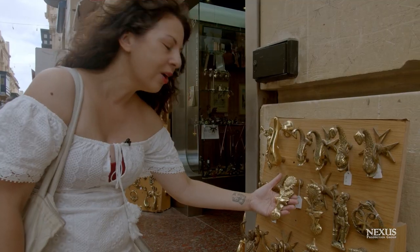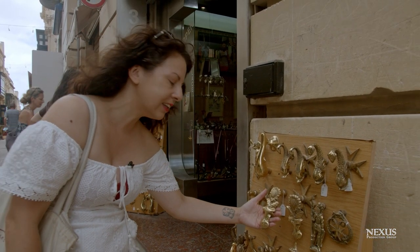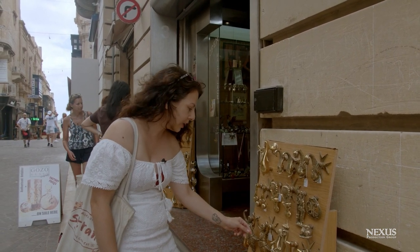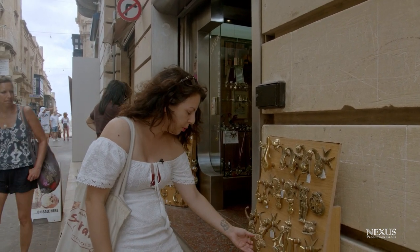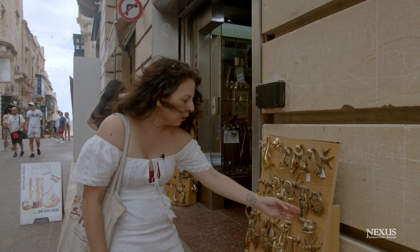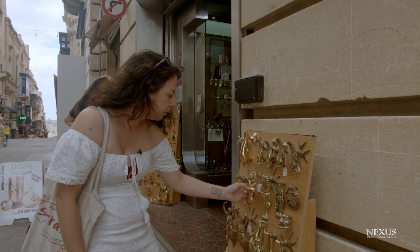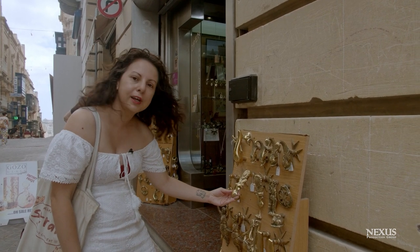If you go to Mdina or some of the older areas, you'll see that these are quite common — the Maltese door knocker. It's usually in the sign of some kind of cherub, an angel, or a knight. These are very beautiful and they're usually made of brass. I'm really in love with this — I just want to buy it as a souvenir.